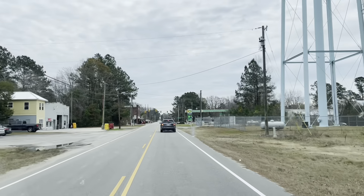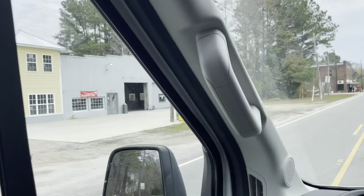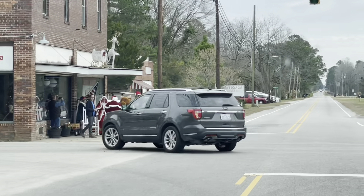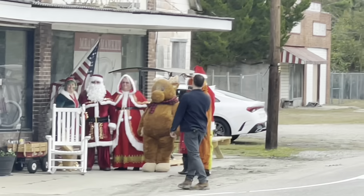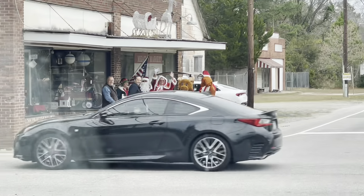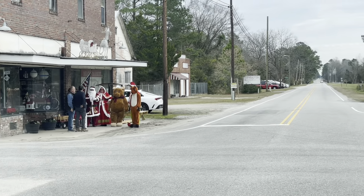Welcome to the booming metropolis of Hullsboro. We got a water tower, there's a post office here, and then — oh my goodness gracious — there's Santa Claus. Here's my buddy Mark. Santa's waving.